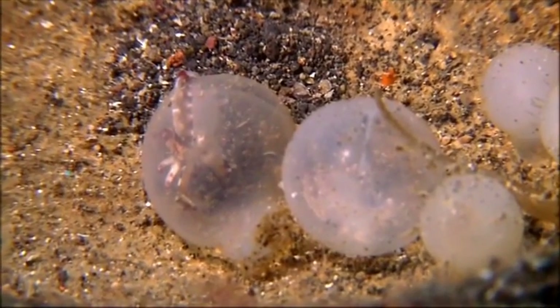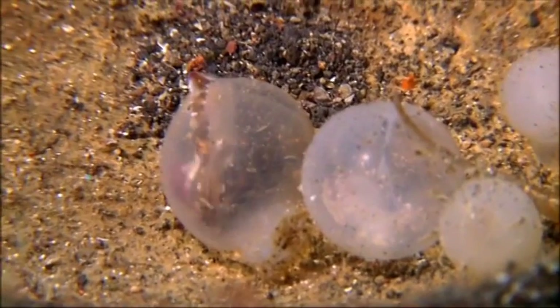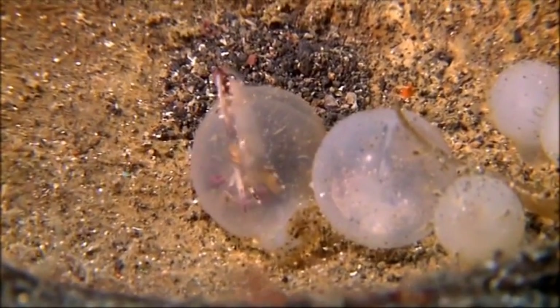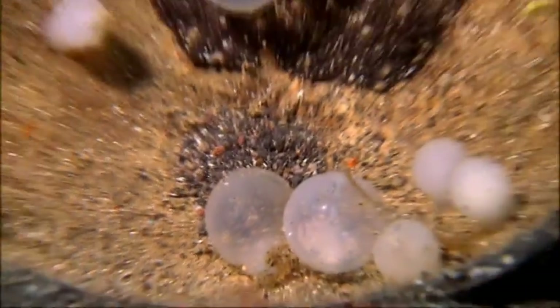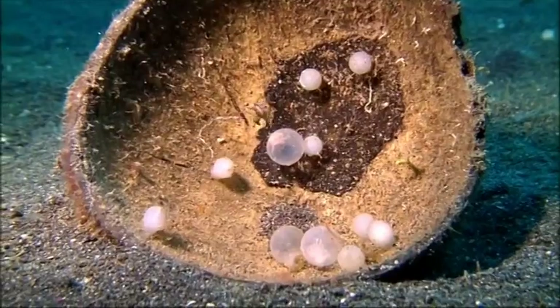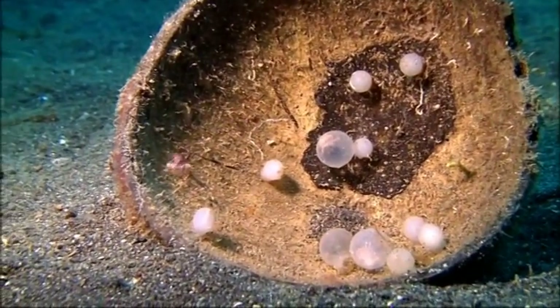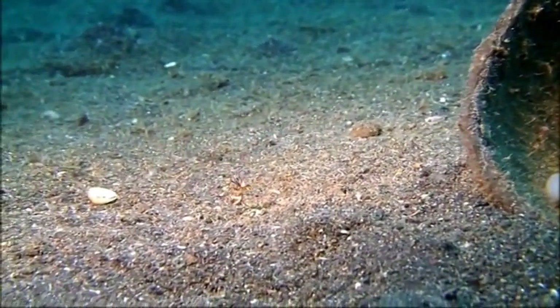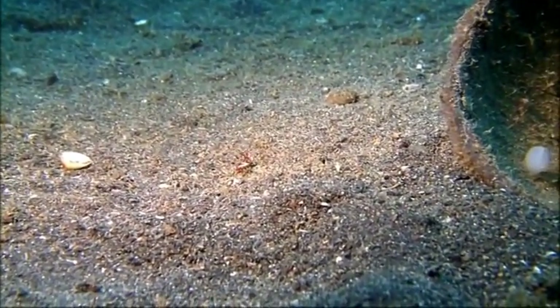Eventually, the hatchling cuttlefish pushes its way through the soft egg sack. The moment they settle on the seafloor, they behave exactly like adult flamboyants, and start hunting and feeding.